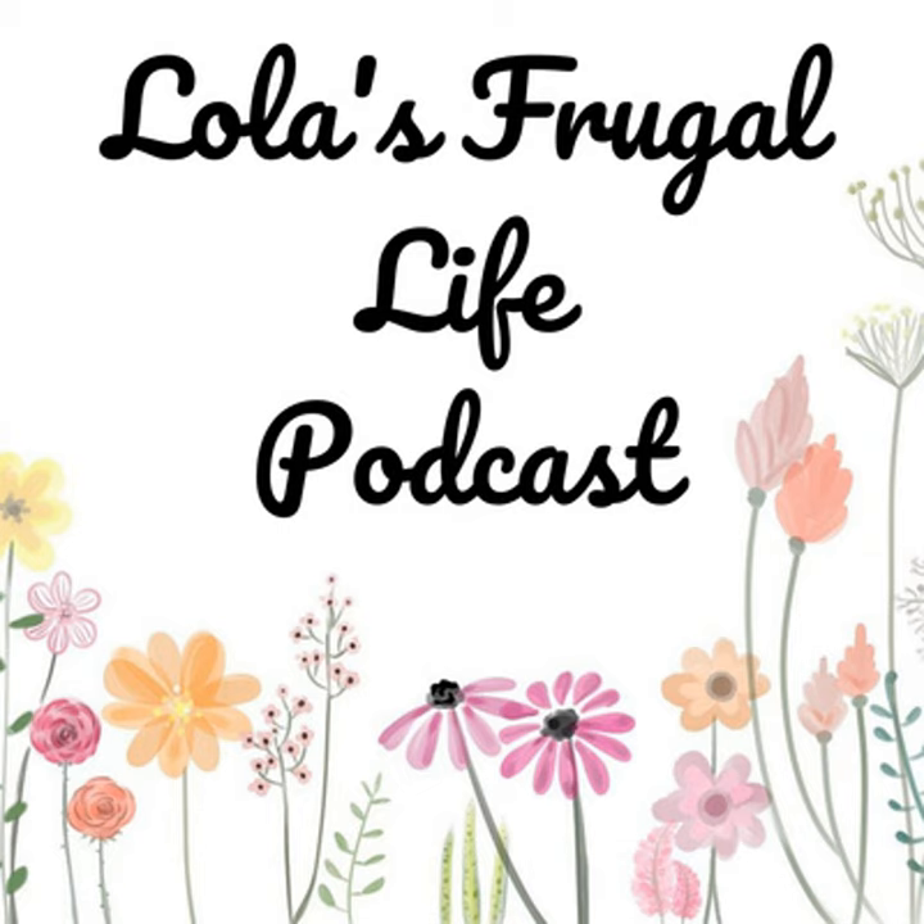Hi everyone, welcome to Lola's Frugal Life. This is episode number 297. Today we're going to be talking about saving money on groceries with recipe substitutions.